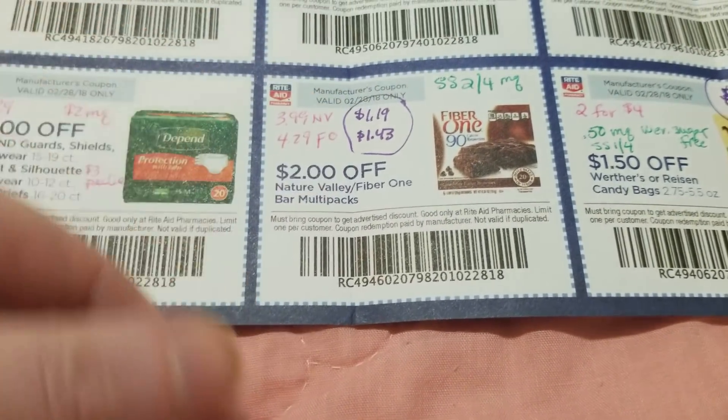Persil laundry soap is $8.49. We got a two-dollar coupon from the Red Plum on 2/11, and there's also two dollars back from SavingStar if you haven't used that yet. With 20% off it was $6.79, minus five dollars in coupons takes it down to $1.79, and you get two dollars back from SavingStar. I don't really foresee myself running over on my lunch break to get anything, but I might get the Persil since I haven't done the SavingStar offer yet. Talk to you guys later.